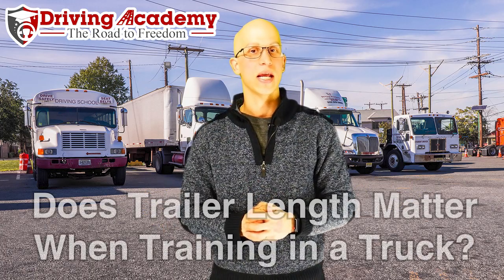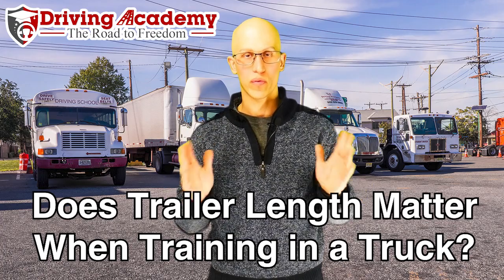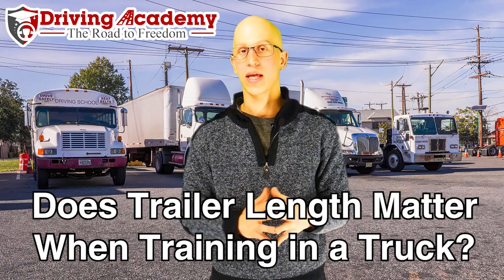Hello everyone, it's Jonathan here, founder of Driving Academy. In today's video we're going to be discussing: does the length of your trailer really matter when it comes to learning how to get a CDL license?